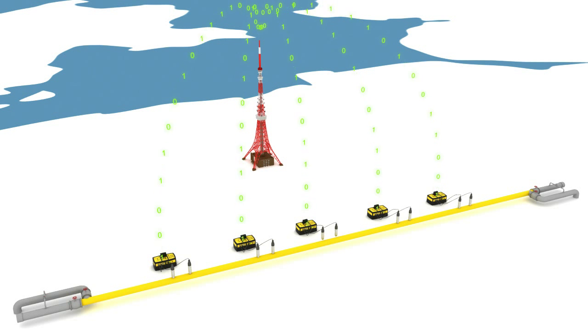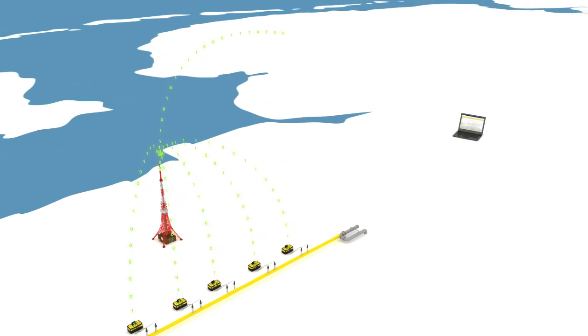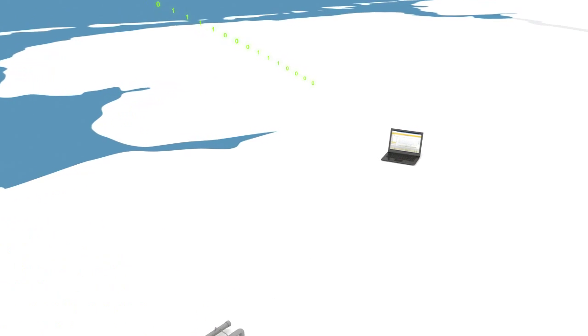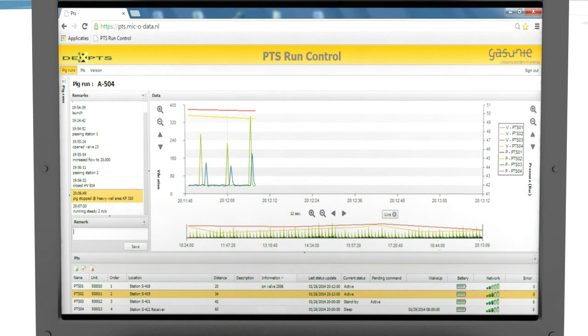The user interface allows the operator to monitor vibration and pressure information from field units at several locations simultaneously. It also has an integrated log, allowing the operator to document all relevant operational notes, and since it is web-based, it also allows third parties to monitor the pig run when required.